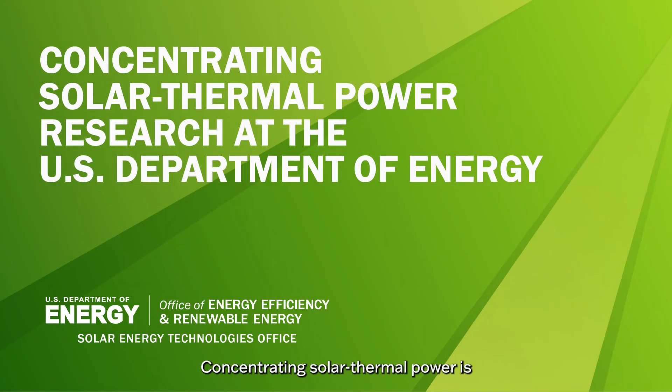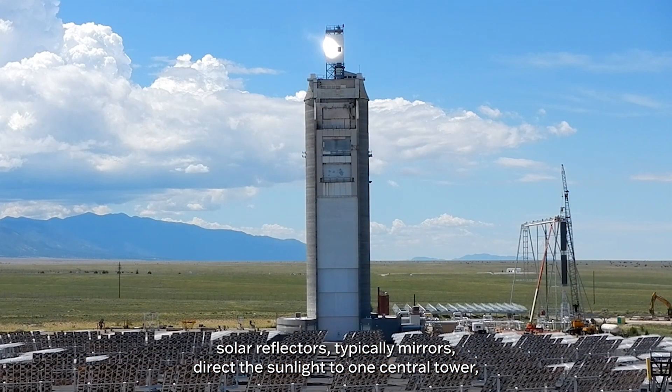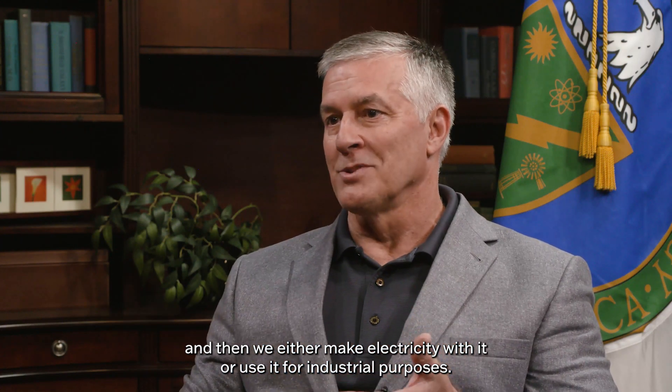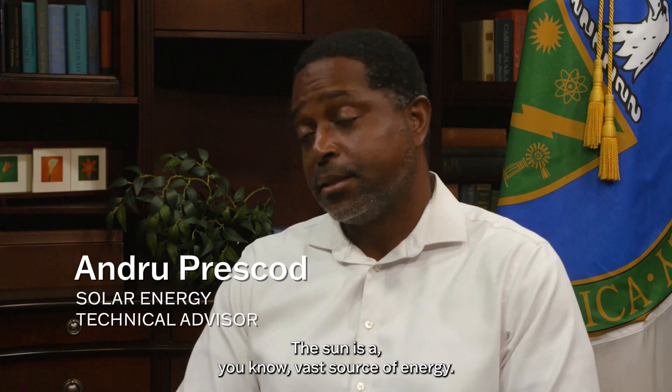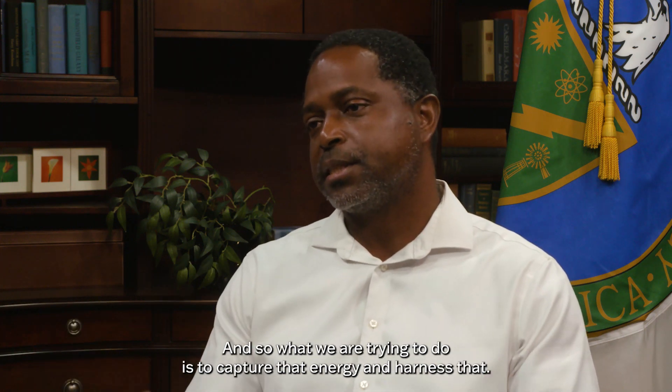Concentrating solar thermal power uses solar reflectors, typically mirrors, to direct sunlight to one central tower. We collect the heat and then either make electricity with it or use it for industrial purposes. The Sun is a vast source of energy, and what we're trying to do is capture and harness it.